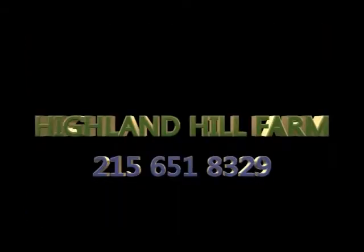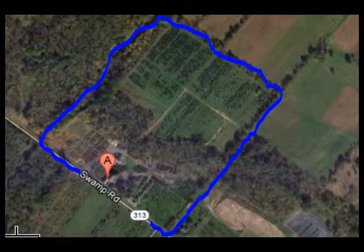Call Highland Hill Farm at 215-651-8329. Highland Hill Farm is located in Fountainville, PA in Bucks County.